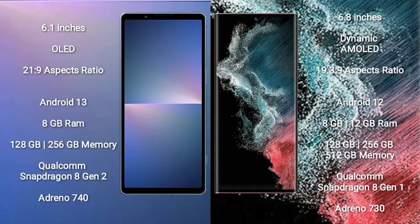Sony Xperia 5 Mark 5 comes with a 6.1-inch OLED display and aspect ratio 21:9. Samsung Galaxy S22 Ultra comes with a 6.8-inch Dynamic AMOLED display and aspect ratio 19.5:9.